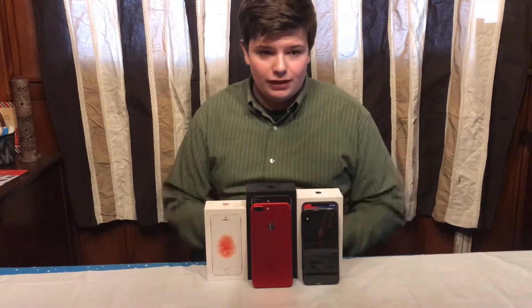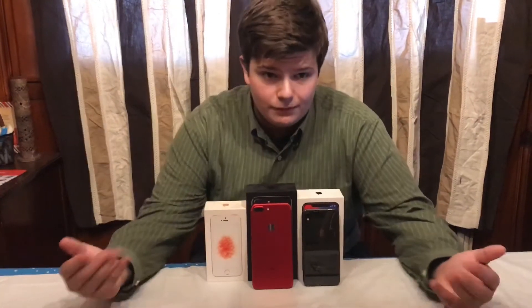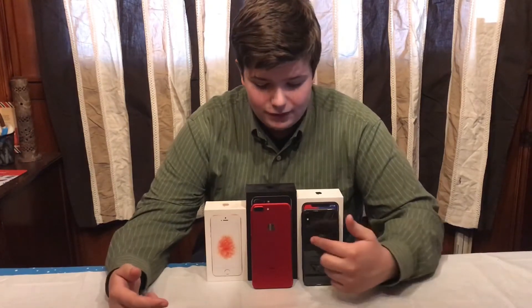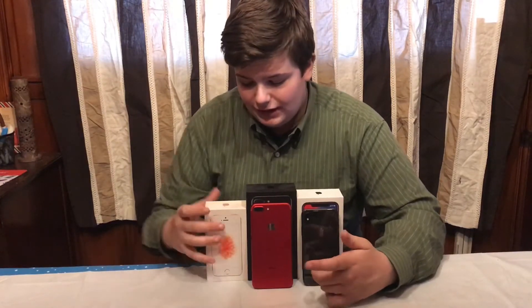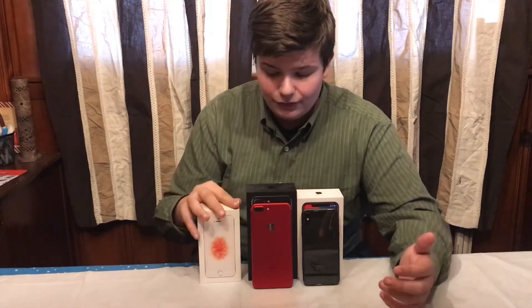Welcome back JJ's Great Gamers to another video. It's your host here JJ. So as you see in front of me, I have an iPhone X, an iPhone 7 Plus, and I have the box of an iPhone SE — because unfortunately I no longer have that phone.